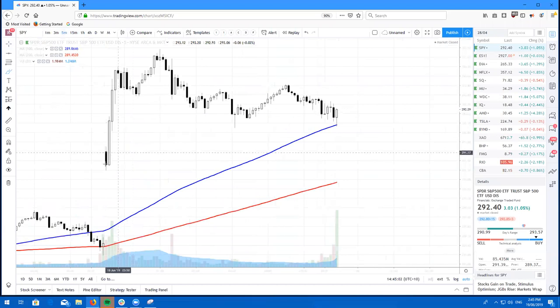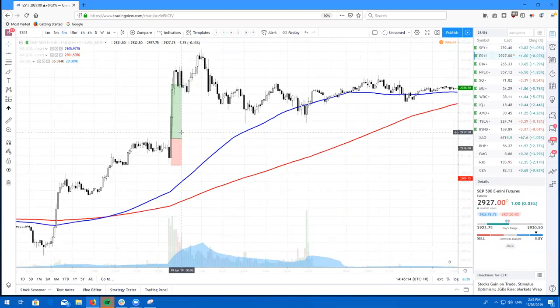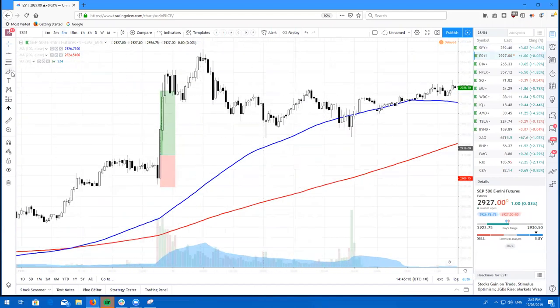If you take a look at the five-minute bearish high wave candle - entry, stop, 2R, thanks for coming. Personally, I took the trade on the E-minis and here is how I played it. Pretty much the same trade. We had the bearish high wave candle, entry, stop, and then there was my 2R.